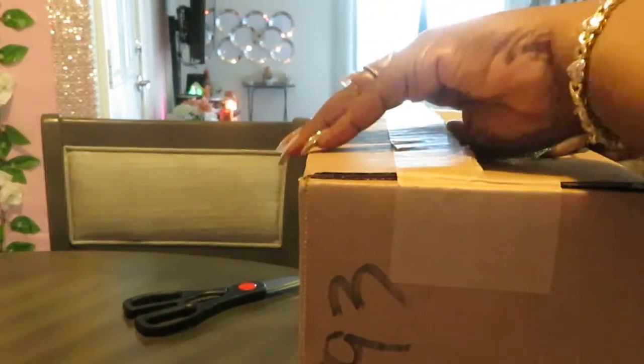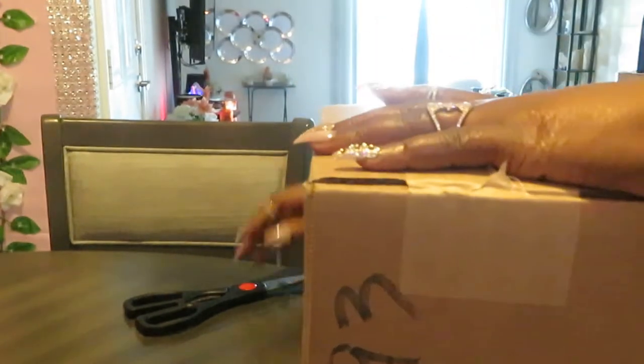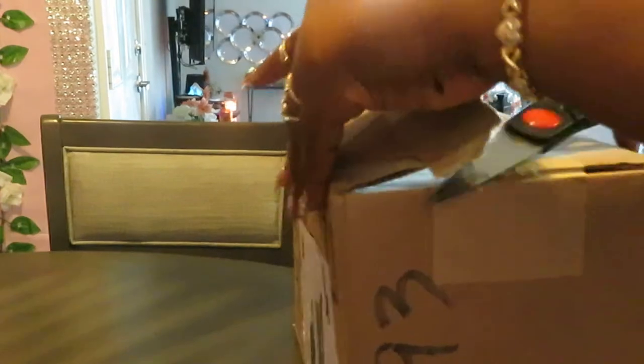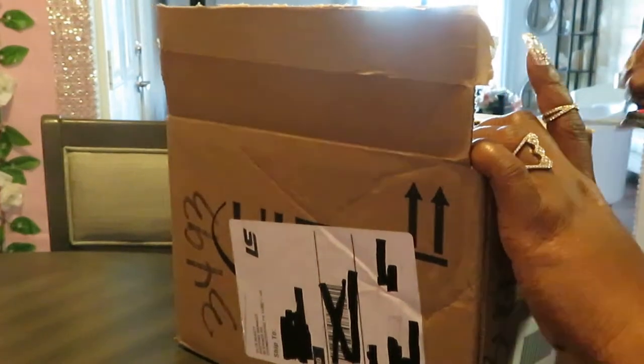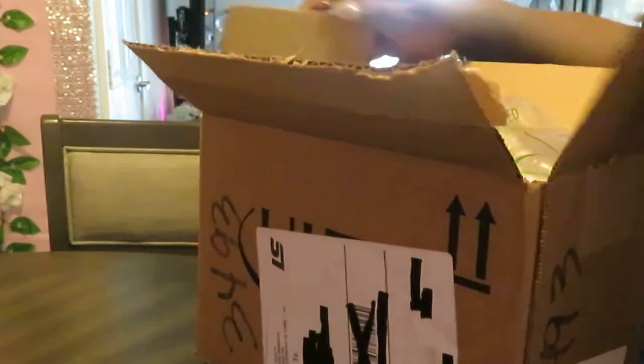I got all this stuff from Ulta. My oldest daughter got me an Ulta gift card for Mother's Day, and she knows I always got something sitting in my cart — I'm always looking for a deal. So this is the stuff I ordered with my Mother's Day gift card. I'm gonna upload the video so y'all can see it.